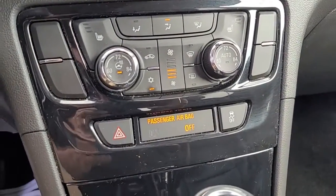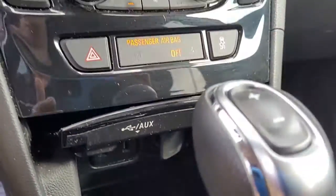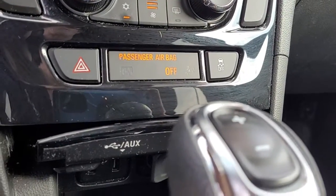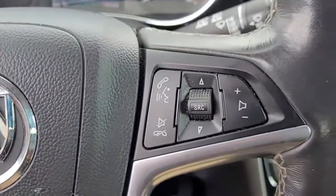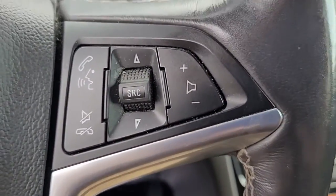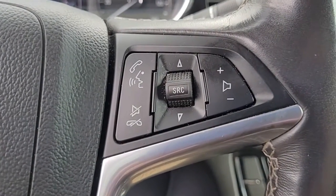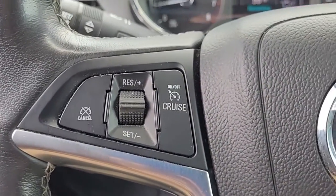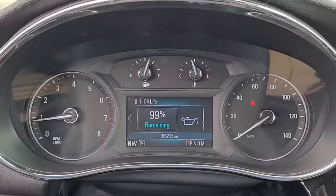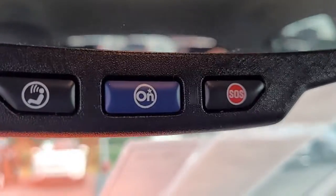Just want to let you hear the quality of the stereo sound there real quick. On the steering wheel you can see we have Bluetooth connectivity, audio controls, and cruise control — all conveniently and safely located in the steering wheel. It looks like it just had an oil change. OnStar is also available on this vehicle.